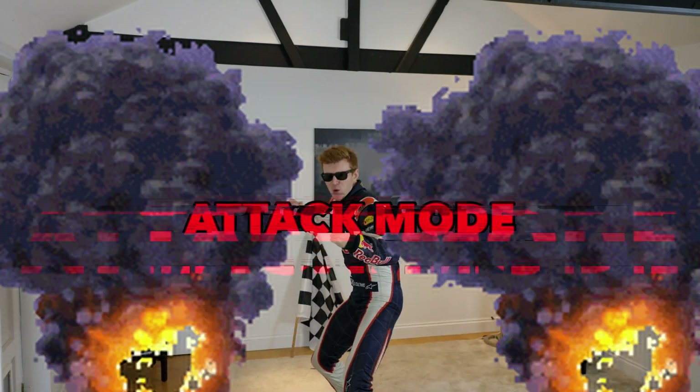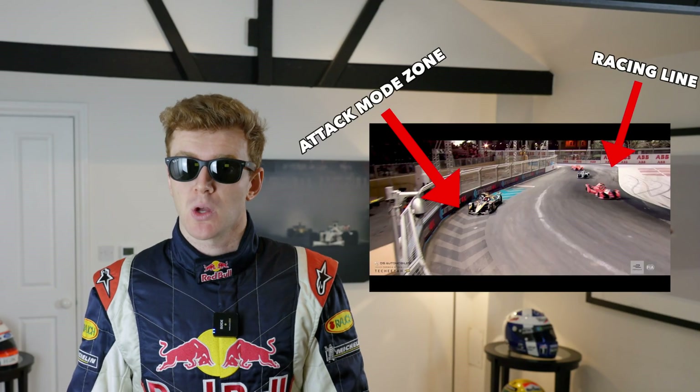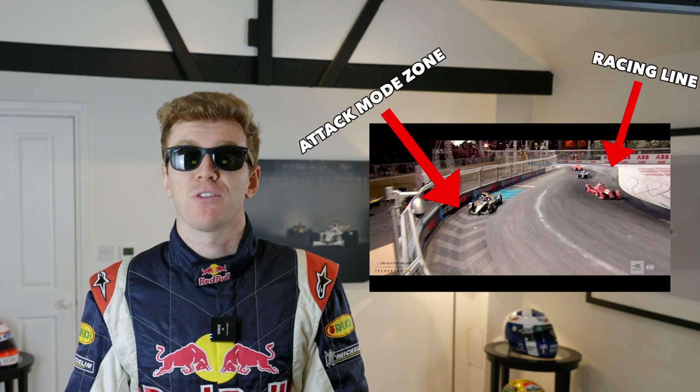The Formula E cars don't have DRS, but they do have attack mode. Every track will have an attack mode zone, usually off the racing line, where if a driver goes through that zone, they will temporarily boost their power by 50 kilowatts. Not quite sure what a kilowatt is, but okay.